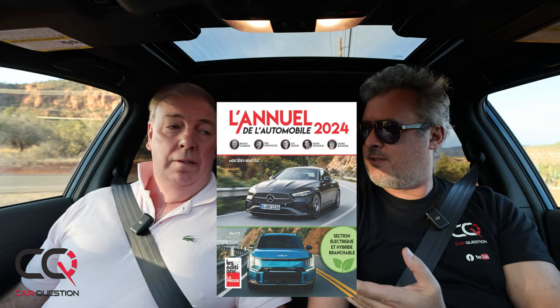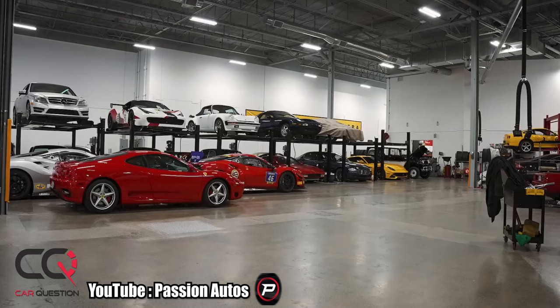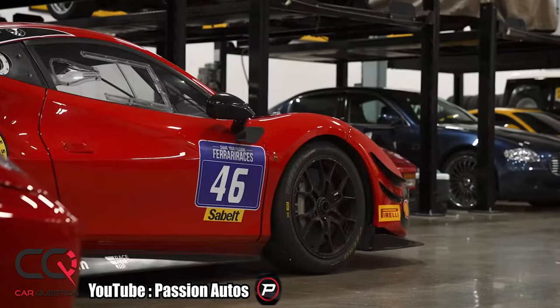Hey, what's up everybody, welcome to Car Questions. I'm Matt Witt, and this is Benoit Charrette — you might not know Benoit, but he is one of the pioneers of the automotive industry back in Quebec. Benoit, you've written a lot of books — how many years so far in the automotive industry? 32nd year this year. I've been in books, radio, TV, websites — I'm a jack-of-all-trades in the business.